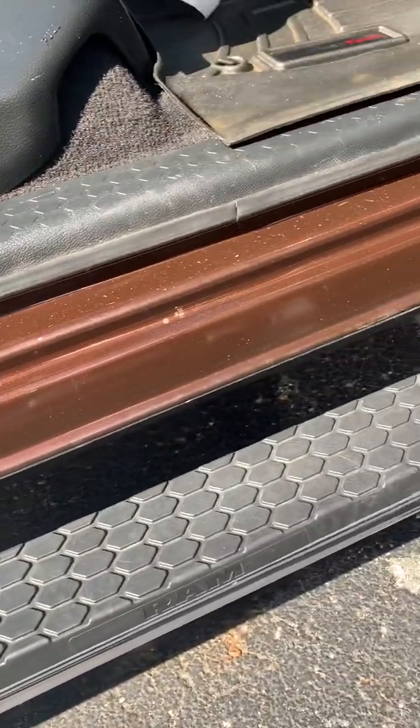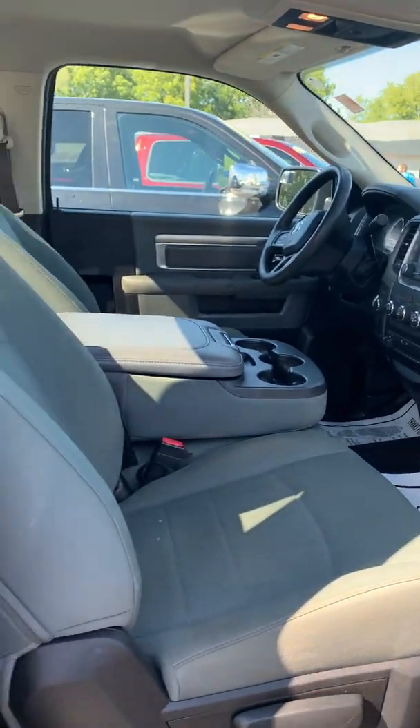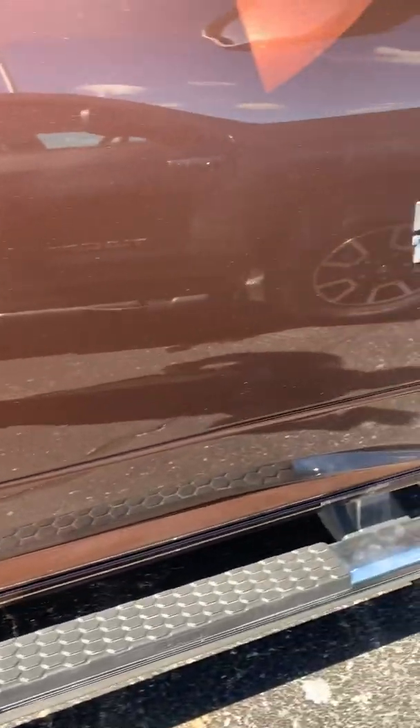Inside the door looks good as well. It's got the 5.7 Hemi.